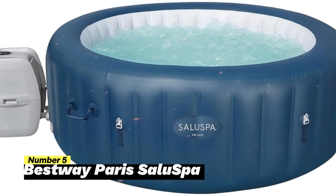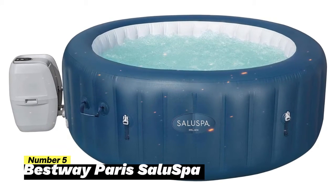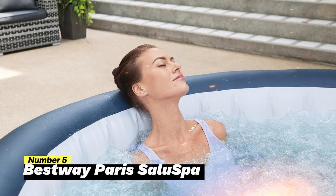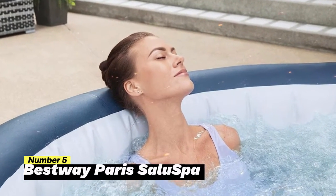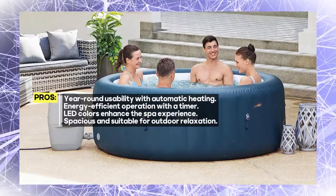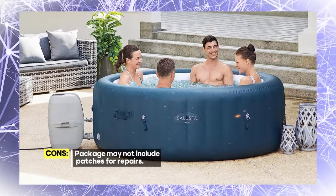Number 5: Bestway Paris Salu Spa. This inflatable hot tub is designed to accommodate 2 to 6 people, making it perfect for intimate gatherings or a peaceful soak for two. What sets it apart is its DuraPlus 3-layer material, which is 33% more resistant to punctures and 56% more resistant to stretching compared to PVC. The spa also includes a freeze shield automatic heating function that prevents inner components from freezing during colder temperatures, ensuring year-round use.